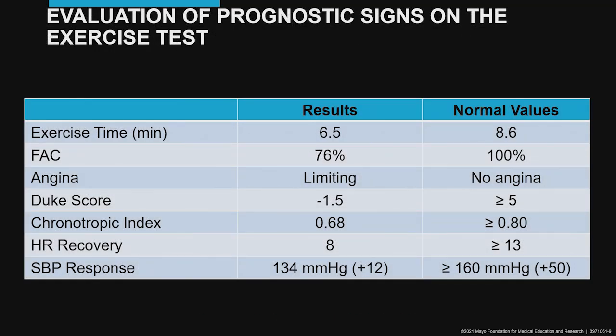Here are the results of our patient compared to normal values for a man his age. His exercise time is poor, his exercise capacity is limited, he had angina, an abnormal Duke score, and his chronotropic index was low — in other words, his heart rate didn't go up well, it did not recover well, and he had a very limited blood pressure response.